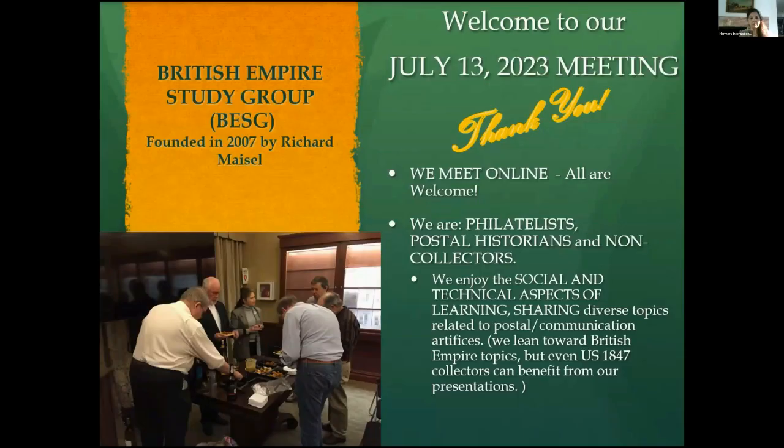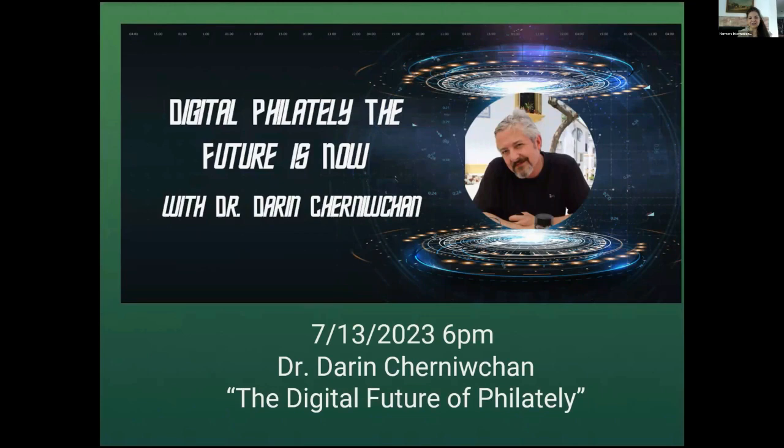Thank you very much for attending tonight. We have a really good show, and I am going to share my PowerPoint now. Welcome to the July 13th British Empire Study Group. For those of you who are joining us for the first time, welcome for a treat. We're usually not this technically deficient, but for our show tonight is Dr. Darren, and he's going to talk to us about the future of digital philately. I'm going to turn it over to my co-host, Robert Lutens, to do the introductions.